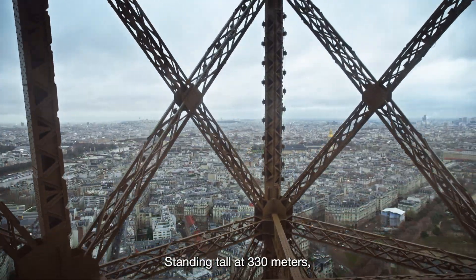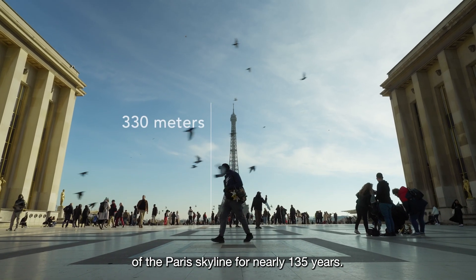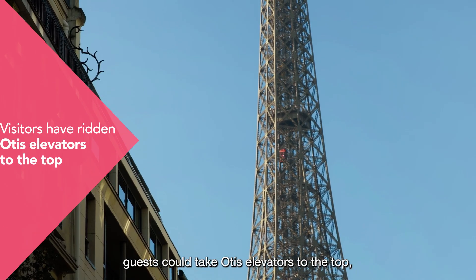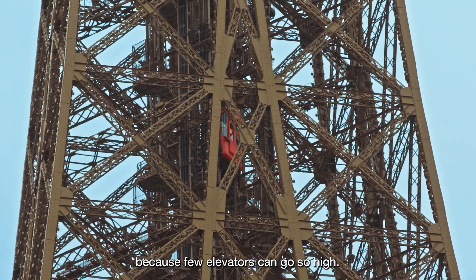Standing tall at 330 meters, the Eiffel Tower has been an unmistakable part of the Paris skyline for nearly 135 years. Since its opening in 1889, guests could take Otis elevators to the top, which was a marvel at the time because few elevators could go so high.